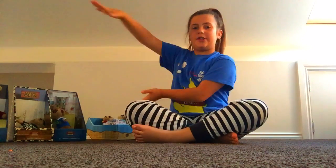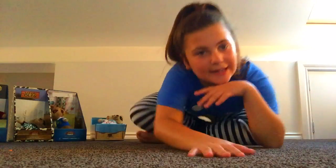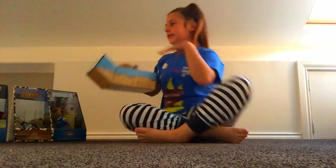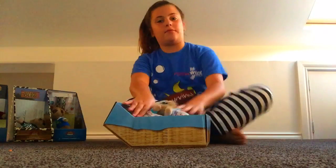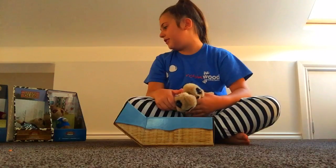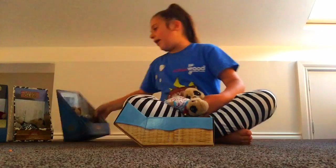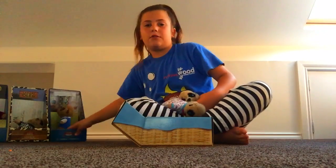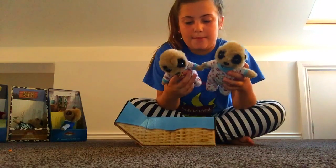Hello everybody, it's Mealy here and today I'm going to be showing you all of my brother's meerkats. I'm going to start off with the baby ones. My brother got these meerkats from my auntie Peli and they're from comparethemarket.com.